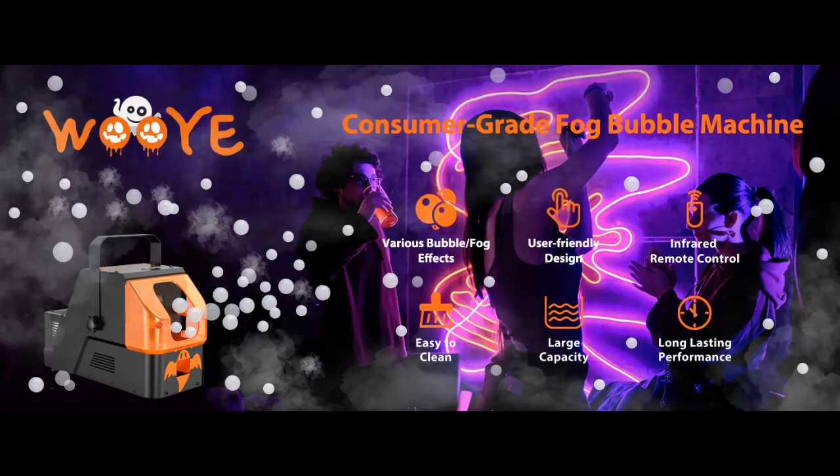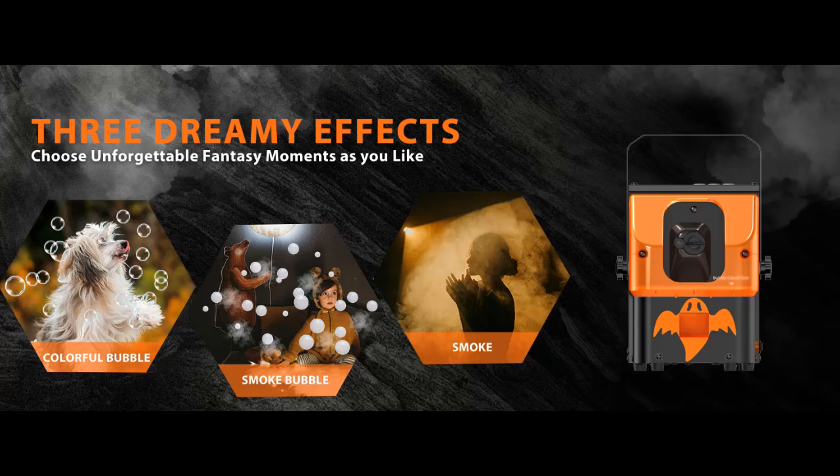Command the magic at your fingertips. Operate this enchanting bubble fogger with ease from up to 10 meters using the included infrared remote. From a distance, you can effortlessly direct the bubble and smoke effects to create a personalized, mesmerizing experience for your guests.